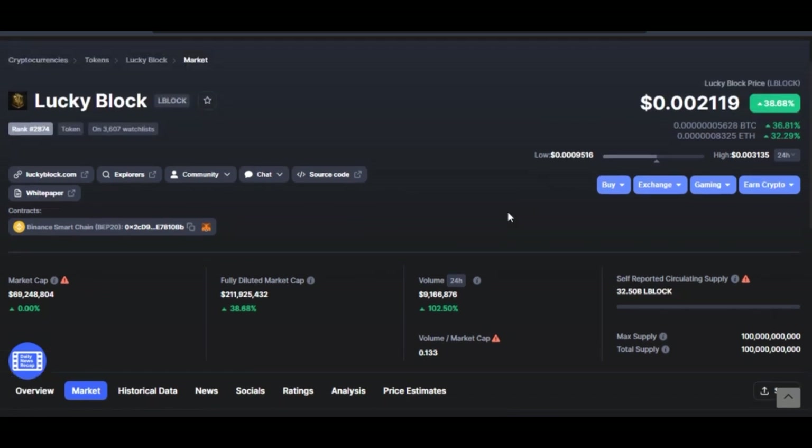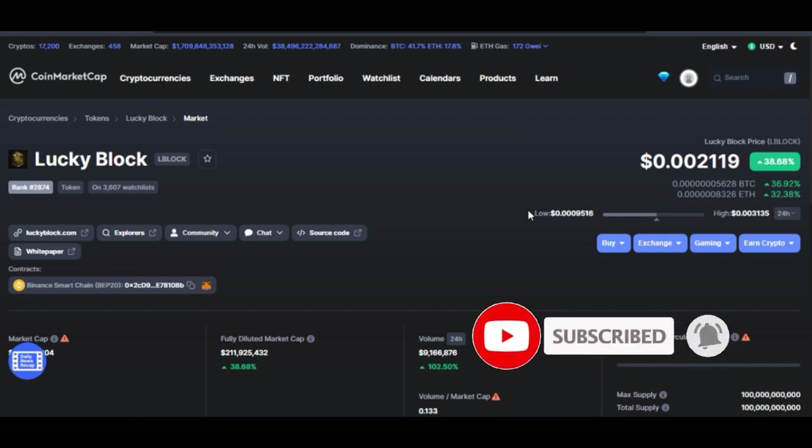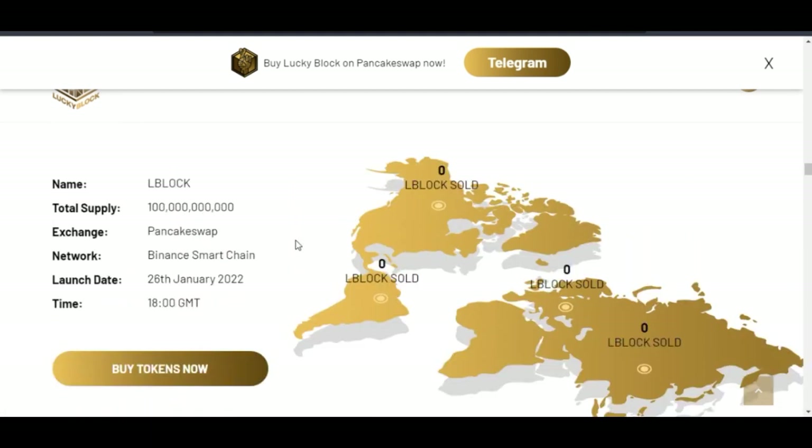I believe if you buy now, before it is listed on more exchanges, you will still make a lot out of it. In this video I want to show you how to buy it on PancakeSwap. If you are new to my channel and you want to learn about crypto trading and investing, consider subscribing. We publish a lot of content here. A link to join the Telegram group will be in the video description. I'm going to my phone — we are going to use Trust Wallet to buy the Lucky Block token.